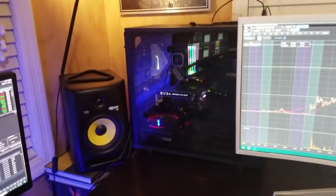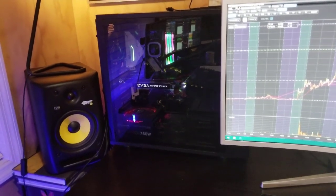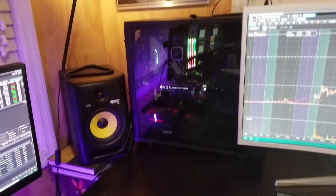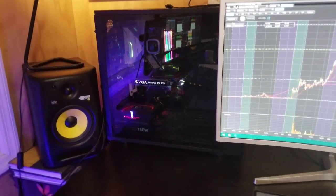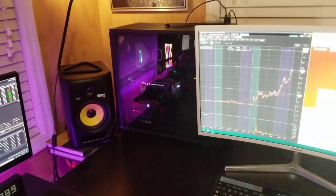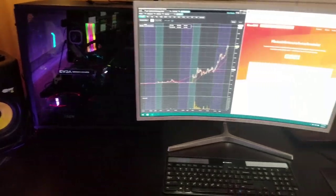I bought this computer on Black Friday a few years ago and for all the components I got it for around $900. I'm sure if you look secondhand you can find it a bit cheaper. You don't need something that powerful — that's just because I'm also a gamer, so it's kind of a dual-purpose setup.